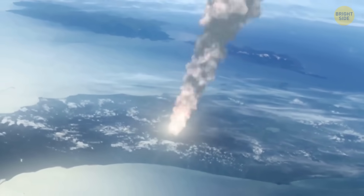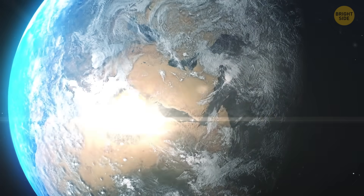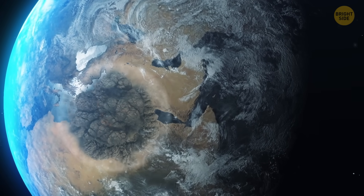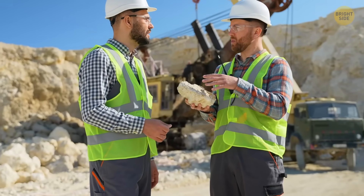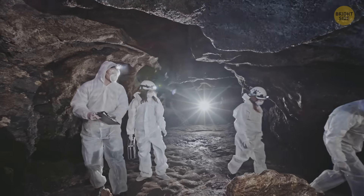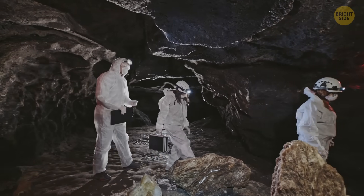Now, it might have vaporized on impact, creating a massive explosion. Most of the meteor could have turned into gas or tiny fragments scattered across the atmosphere. Or it might still be here on Earth, just hiding. And scientists have finally discovered where to look for it — but it's not easy to reach.